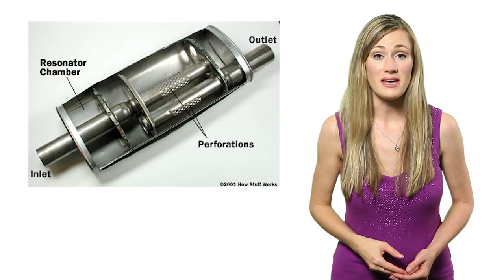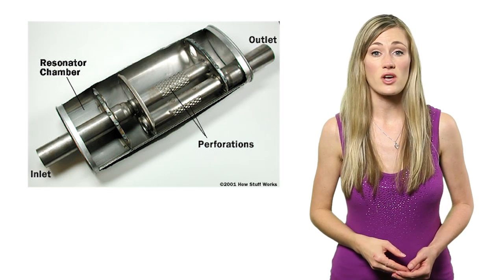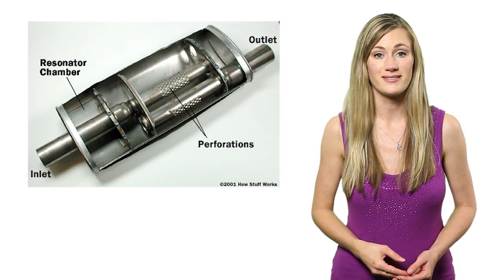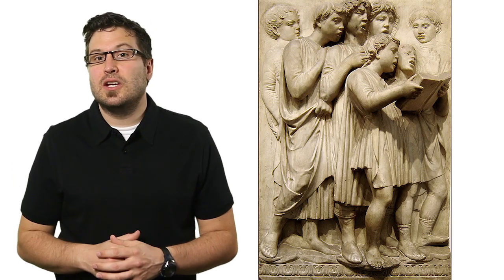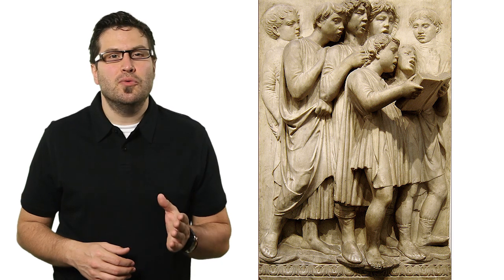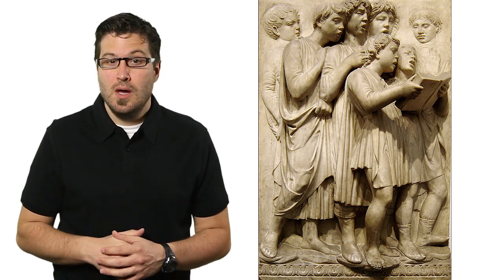Sound energy generated by the engine cycle resonates through the exhaust where its frequencies are amplified by the architecture of the muffler. Like a choir, every frequency created by the engine cycle has to be in harmony and needs to have a deep, rich, sophisticated tone, much like this.